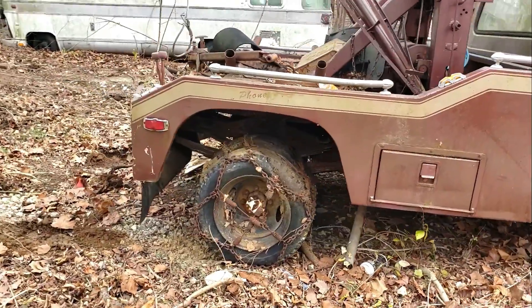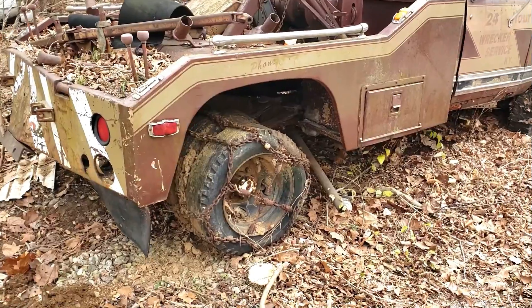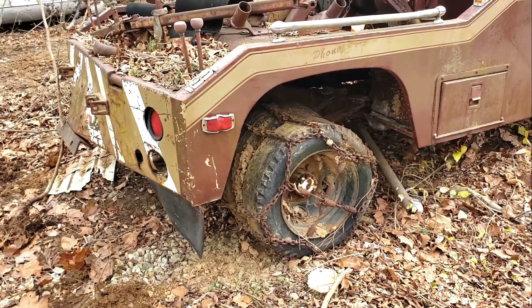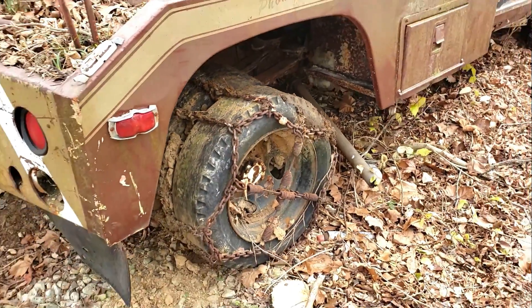These rear tires are all filled up. I can't believe it — it's almost like they're solid. How did they hold that much air all these years?